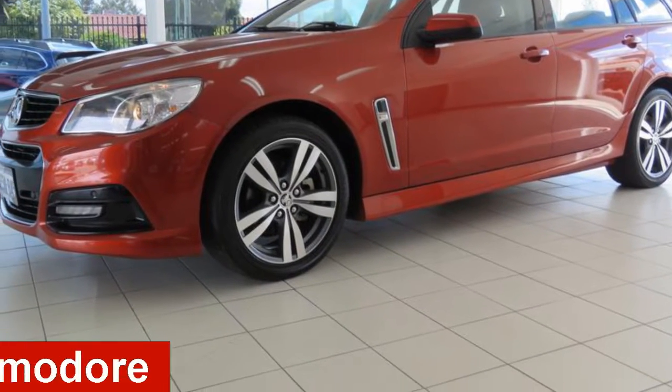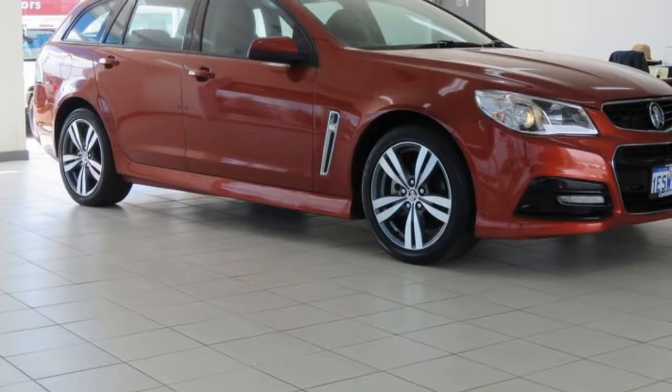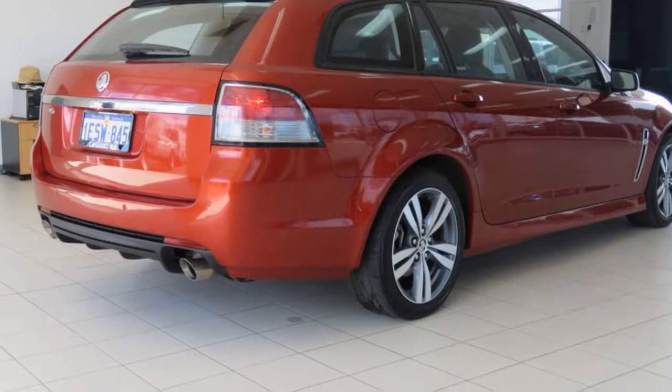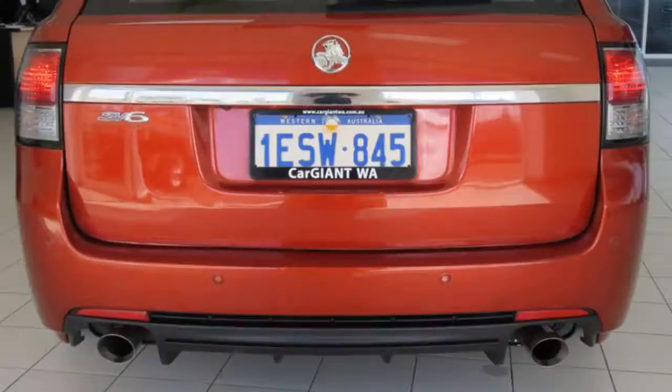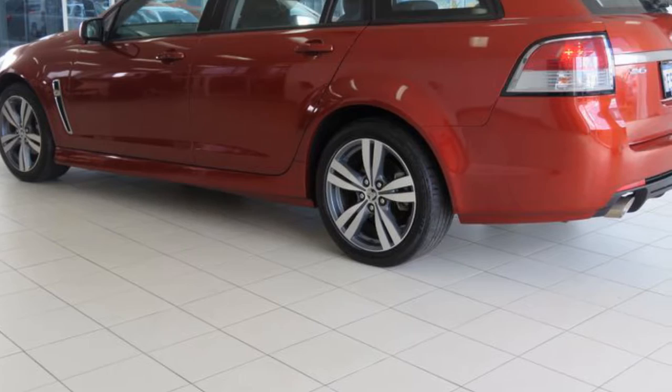Take a look at this 2015 Holden Commodore. This Commodore has a reliable 3.6-litre engine. The attractive red exterior is complemented by its stylish interior. This vehicle has all the features you could dream of.